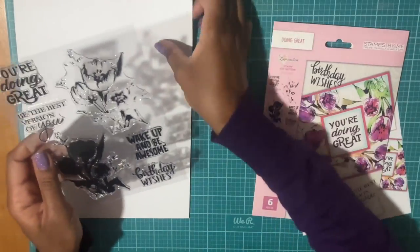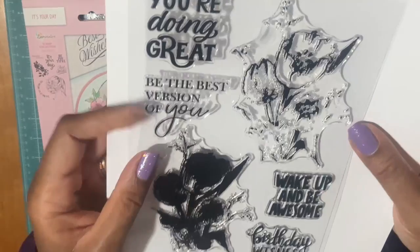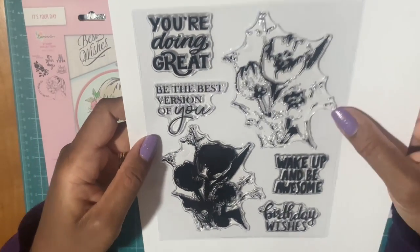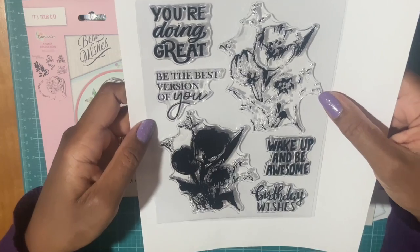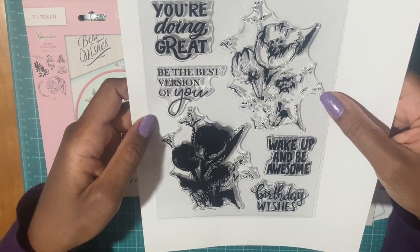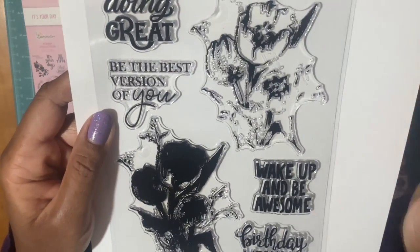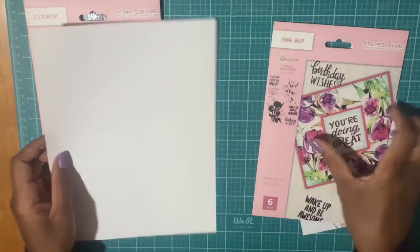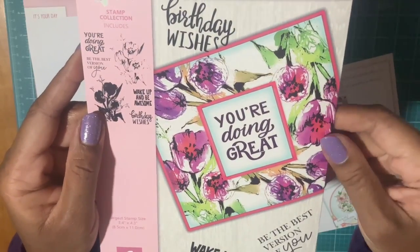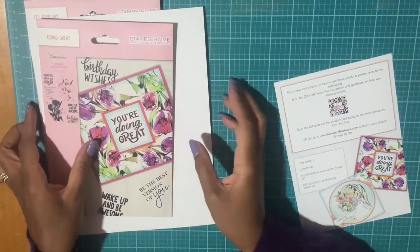Next we have these pretty flowers, and the sentiments are 'You're Doing Great,' 'Be the Best Version of You,' 'Wake Up and Be Awesome,' 'Birthday Wishes.' So these are the floral stamps, and they give you an example — I thought those are very nice.